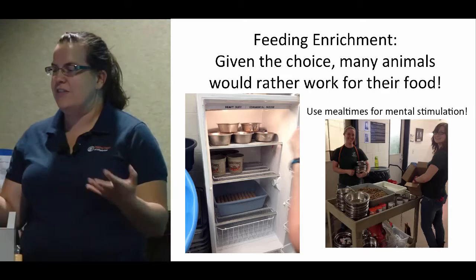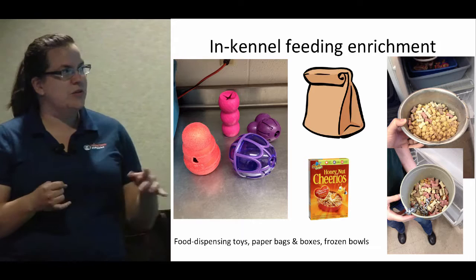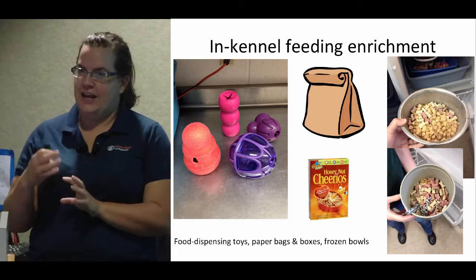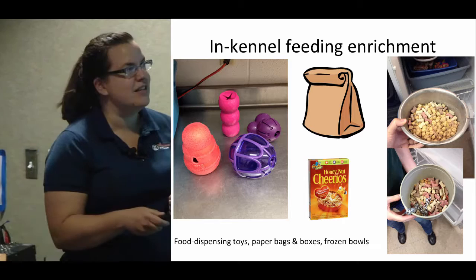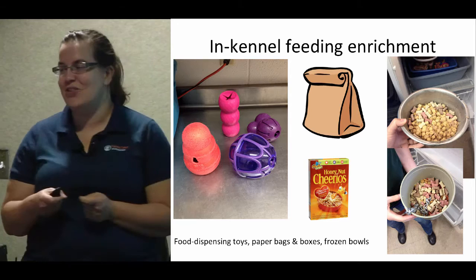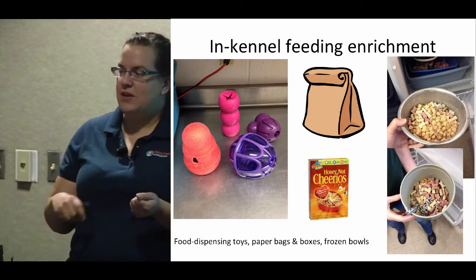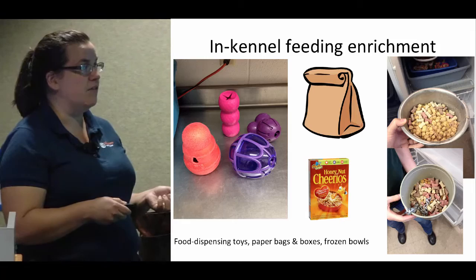We primarily do five types of feeding enrichment: we feed out of puzzle toys, out of boxes, out of paper bags, and then we have a couple of different frozen bowl types. One is kibble frozen into the bowl — dry and canned food mixed together with a little bit of water, put in a bowl and frozen, like a margarine tub with food and water stuck together, sometimes with a sprinkle topping of tiny milk bones. For paper bags and boxes we put the regular wet and dry food mix right in. For puzzle toys we use dry kibble because the regular slush we feed everyone doesn't work well to come out of the holes.